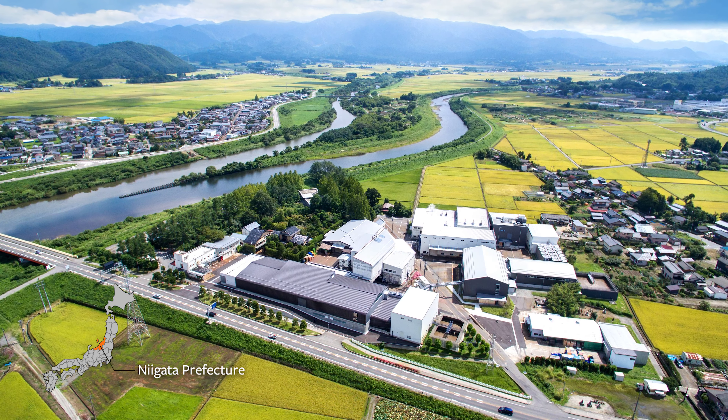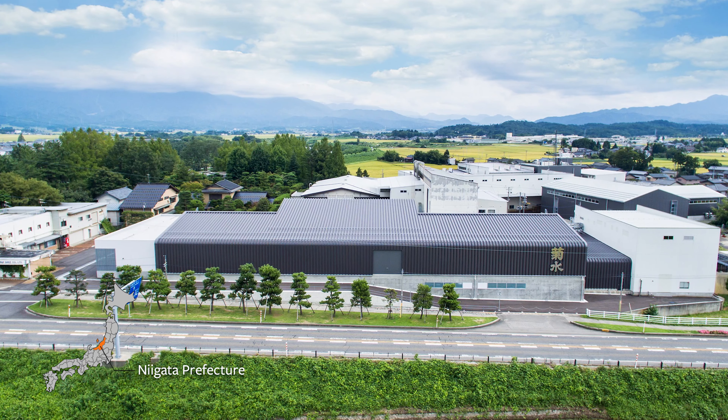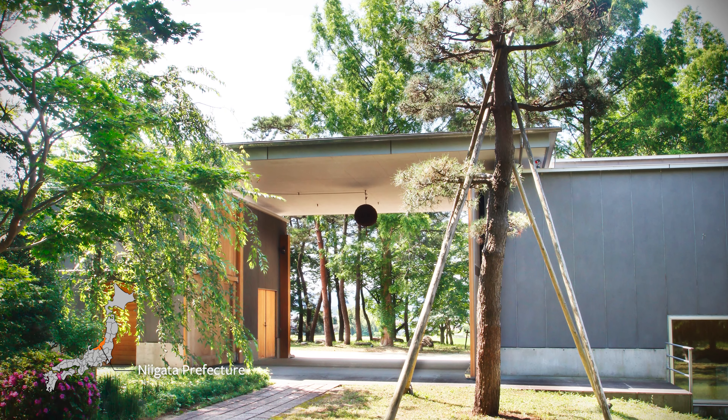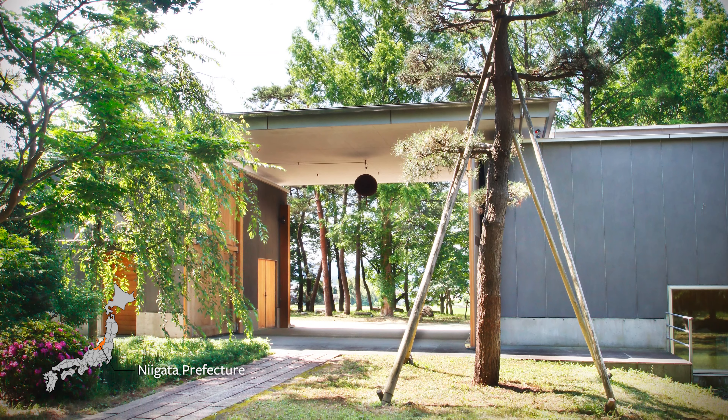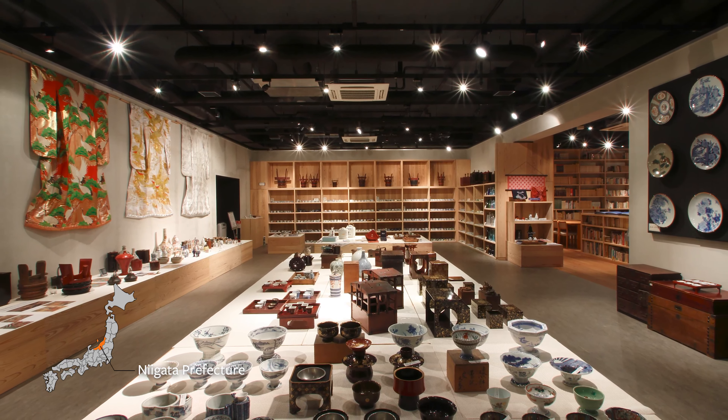Kikusui Brewing Company in Niigata Prefecture is a mid-sized company that keeps inventing iconic products like Funaguchi Nama Genshu and Kikusui Junmai Ginjo. Their campus is a mix of research centers and traditional brewing facilities set in nature. They're a company that appreciates the playful side of sake and even have their own museum looking at how people have enjoyed sake over the years.